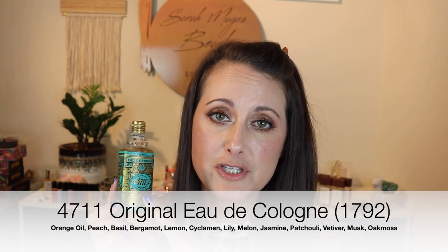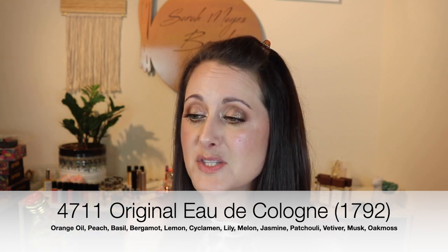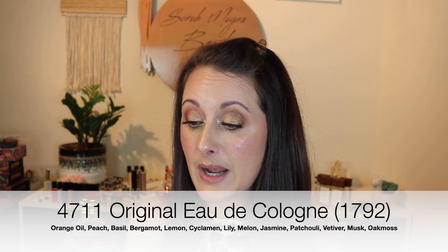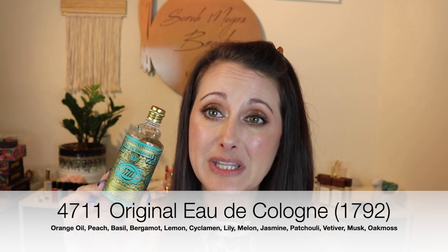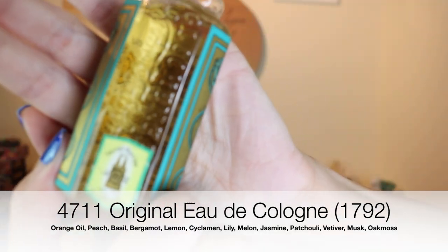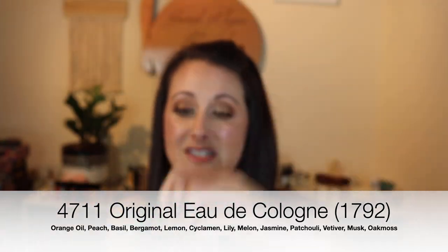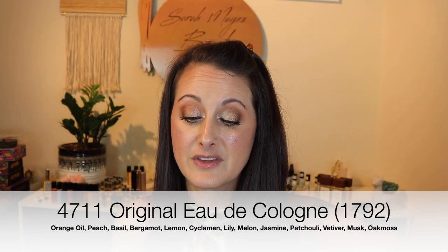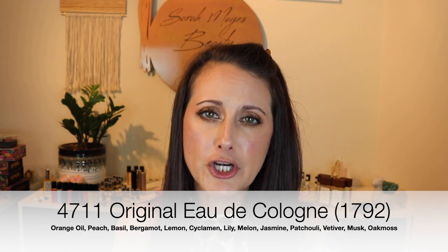This next one is a vintage bottle of 4711. I have the 4711 Nouveau Cologne and love it, so I wanted to pick up the original formulation to compare them. This is amazing — I have no idea how old this bottle is, but it's really, really old. The label is really old. The liquid color is off, but it still smells really, really good — light herbs and citrus. It's a big splash bottle and it really does still smell good.